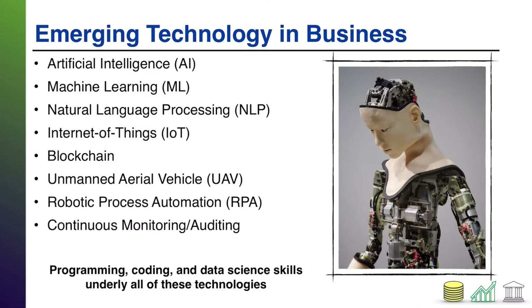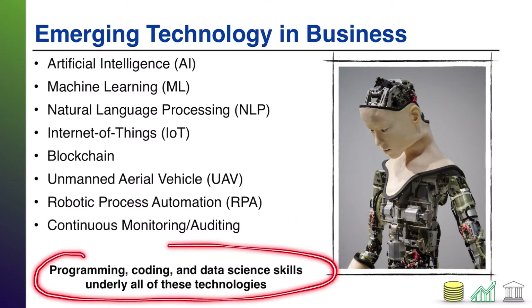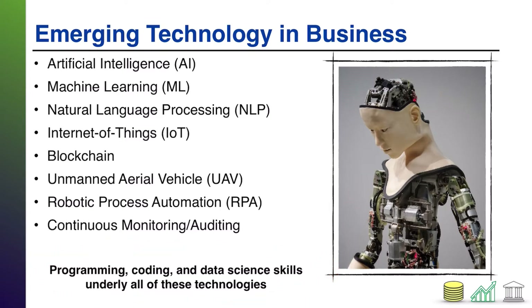Here's a list of various emerging technologies that are popular as of the recording of this video — eight items that I'll talk about in more detail over the coming slides. No matter which of these you're thinking about, programming, coding, and data science skills underlie all of them. Whether it's literal computer programming or data science — meaning collection of data, analysis of data, decision-making based on data — these skill sets are important given the technological change occurring in business and accounting.